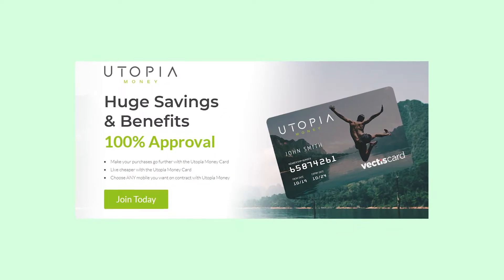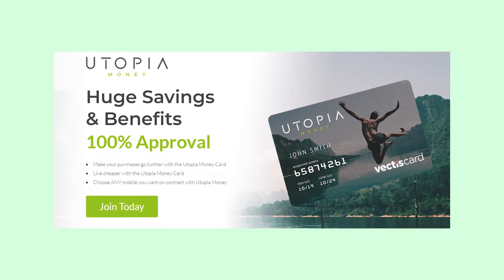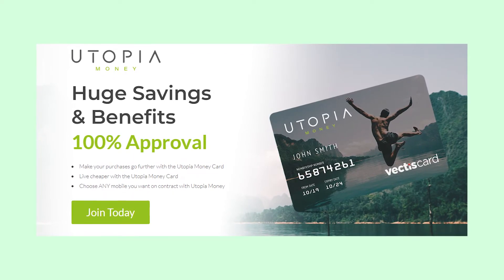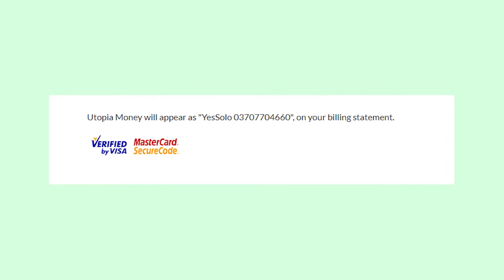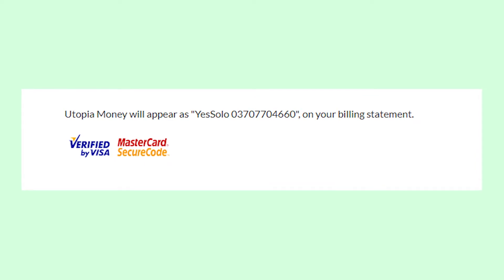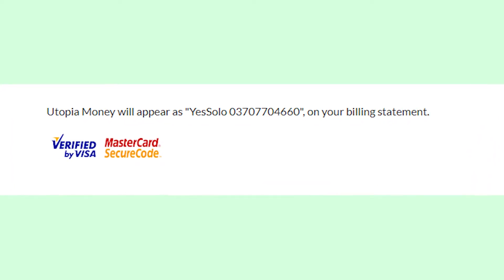Basically, they have another product called UtopiaMoney, which is also a card with different kinds of benefits. You probably have one, because when people pay for a UtopiaMoney membership, they see YesSolo on their bank statements. Please write in the comments if you indeed use UtopiaMoney, or maybe it was something else — maybe it was a scam or some kind of a mistake.